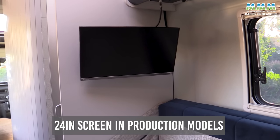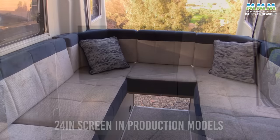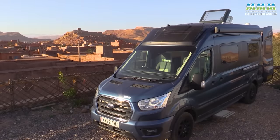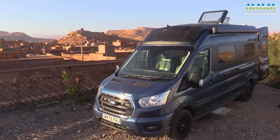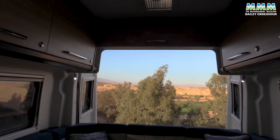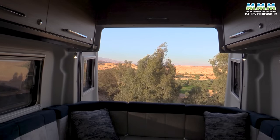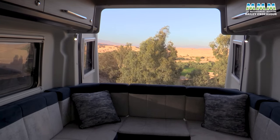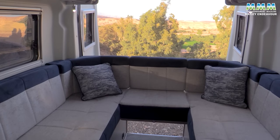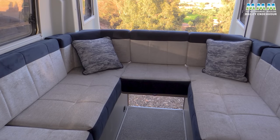These rear lounge campervans are made for days like this. It's 25 degrees out there despite it getting on for 6 o'clock in the evening. As you can see, Bailey have gone for a wraparound rear lounge. When the doors are closed, the centre cushion is firmly held in place by the back doors, but at the moment there's nothing to keep it there.